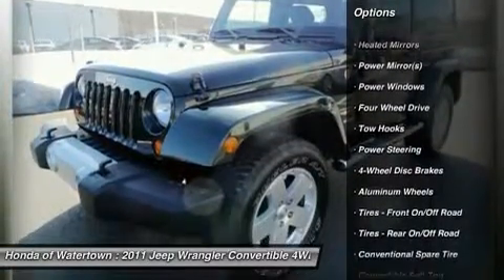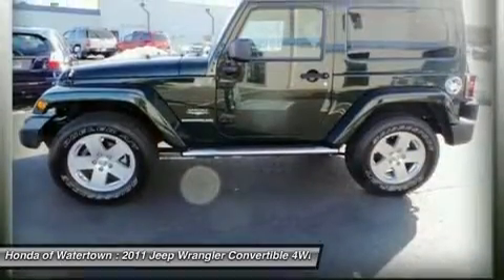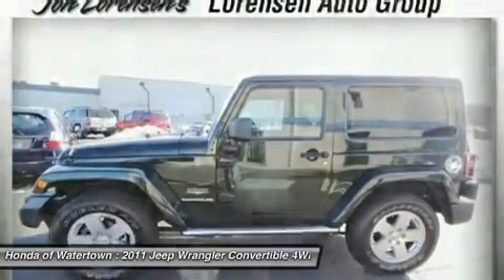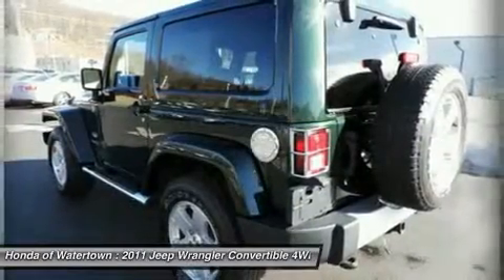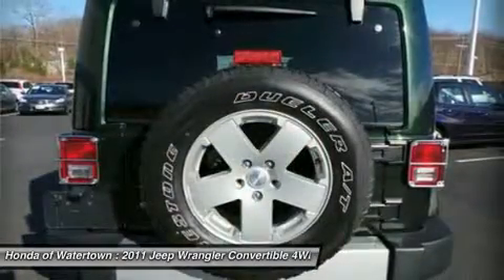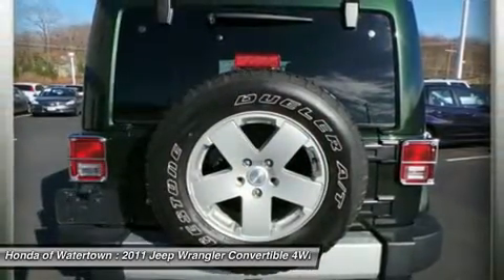Unmatched quality — Carfax One Owner, qualifies for Carfax Buyback Guarantee. The perfect Wrangler at the right price: an exceptional price for an exceptional vehicle. Was $28,588. This Wrangler is priced $700 below Kelly Blue Book.